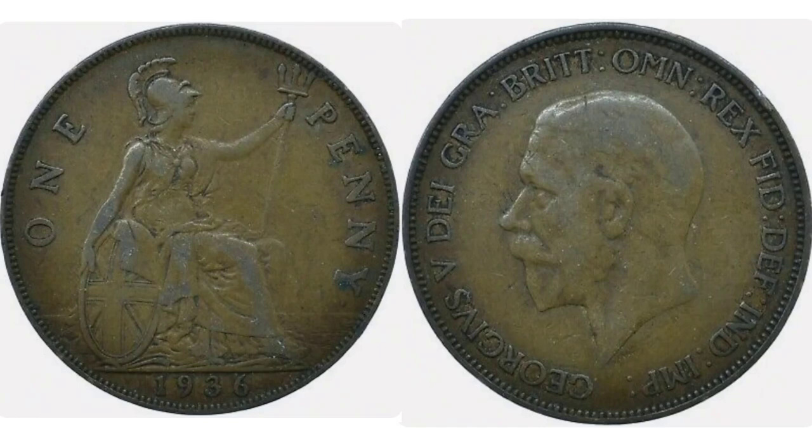Hi guys, Dan's Dollars here. We are back with Dan's Coin Review and Valuations, and in this video we're going to be looking at the pre-decimal 1936 one penny coin. What we'll do this evening is start off with the design on the coin, move on to the mintage figures — exactly how many were made for circulation — and then finish off with how much this coin is worth in perfect and circulated condition.